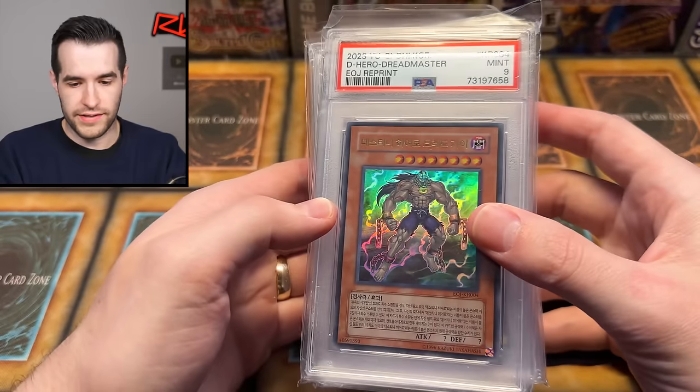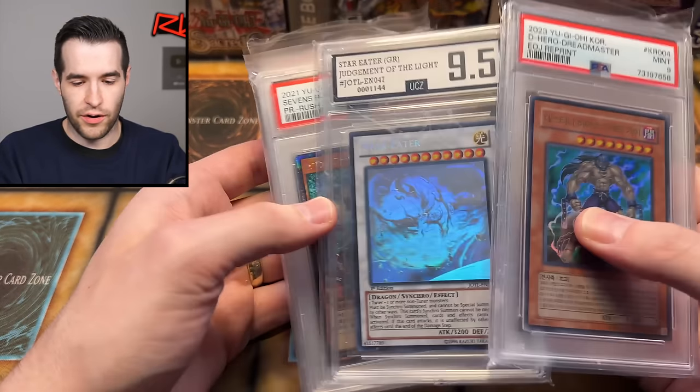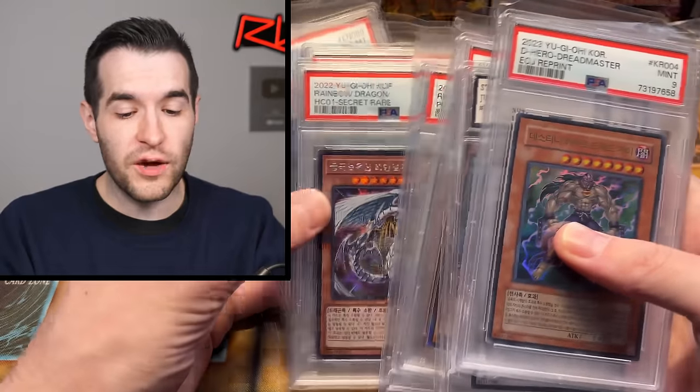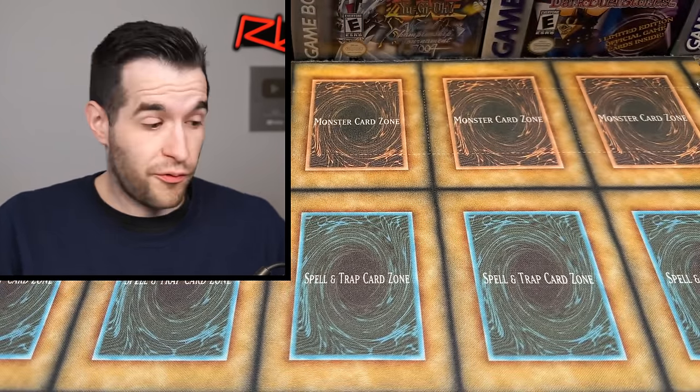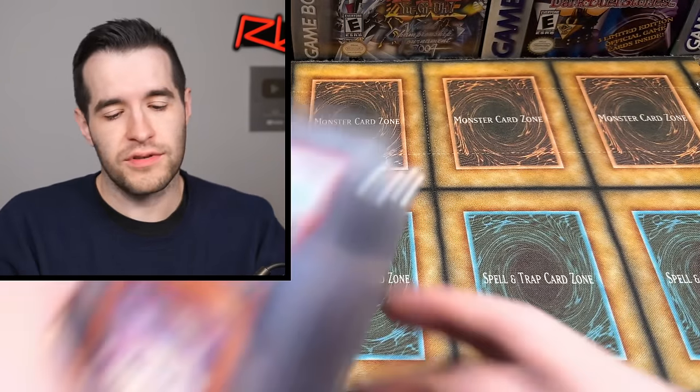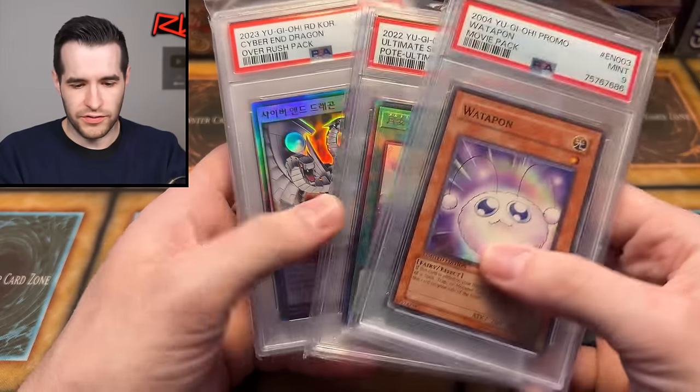So if you see something you want, make sure you check it out on Ruxton34.com. If you see it on this video, it's not guaranteed to still be there because I put them up a little before the video went live — somebody could have bought them — but most of the stuff is still going to be on there. That's a really cool looking Cyber End Dragon, not going to lie.